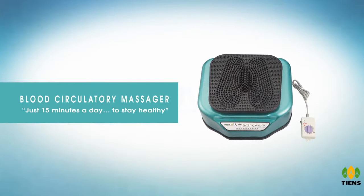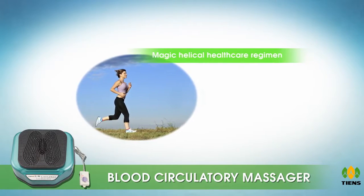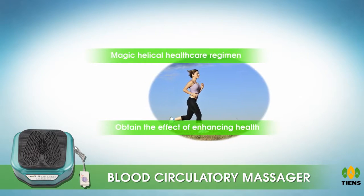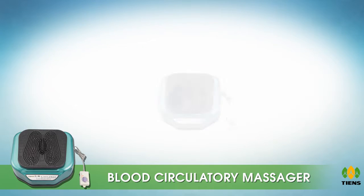The blood circulatory massager — just 15 minutes a day to stay healthy. The blood circulatory massager with magic helical health care regimen is designed to massage the feet reflex area to obtain the effect of enhancing health. Its unique design and modern technology include